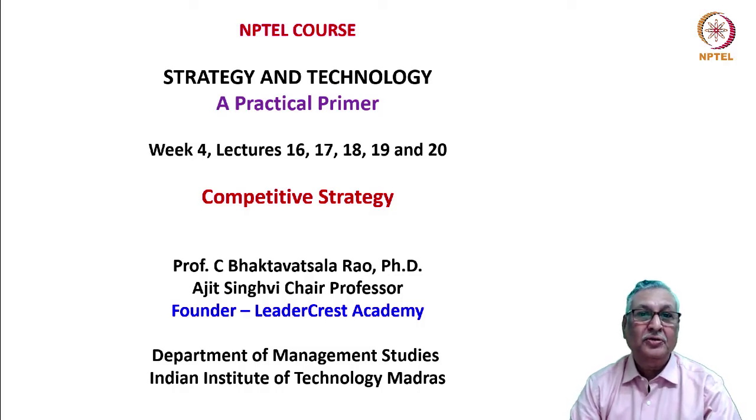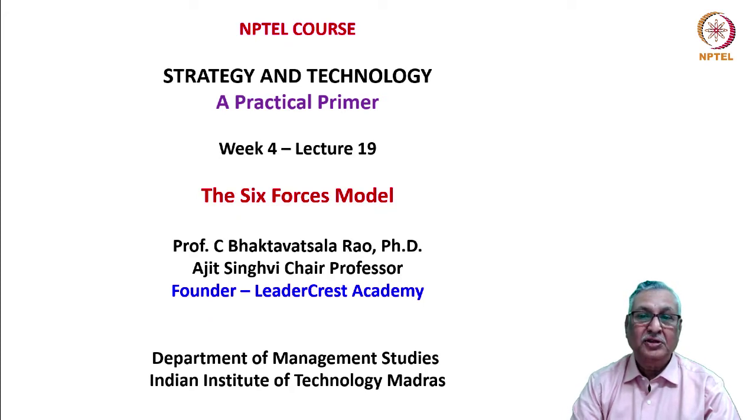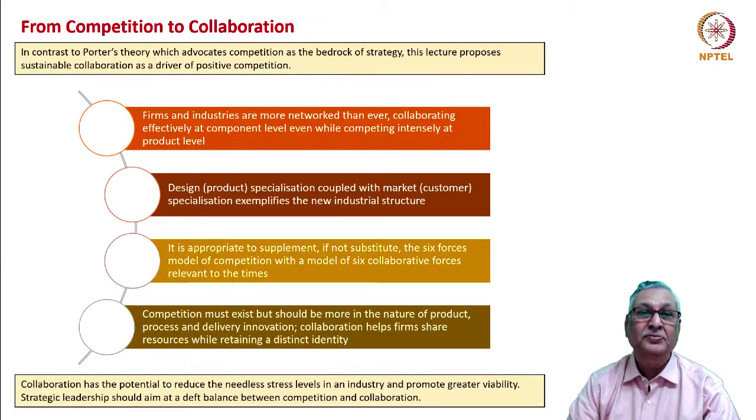Welcome to the NPTEL course Strategy and Technology: A Practical Primer. In this week, the theme is competitive strategy. In lecture 19, we will discuss the six forces model — not only the forces of competition, but also a six forces model of collaboration. We are moving from competition to collaboration in varying degrees. Porter's theory advocates competition as the bedrock of strategy; however, this lecture proposes sustainable collaboration as a driver of positive competition.